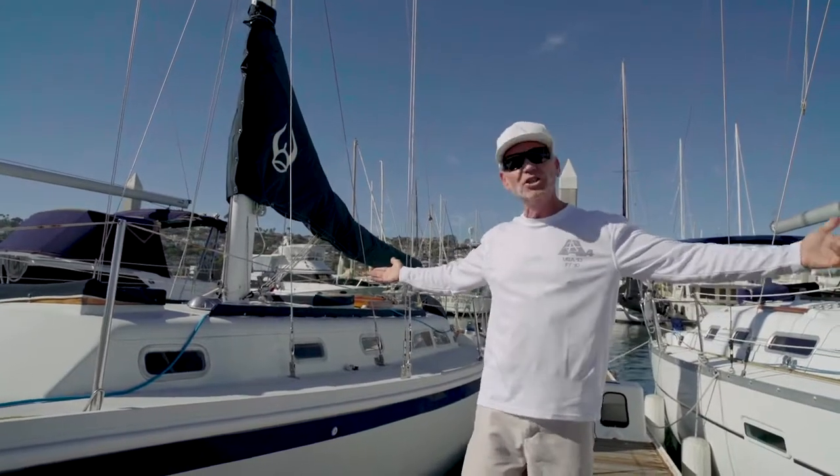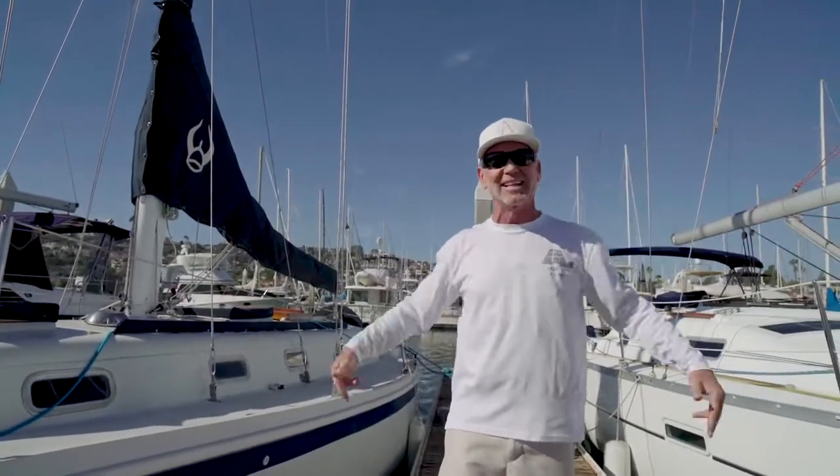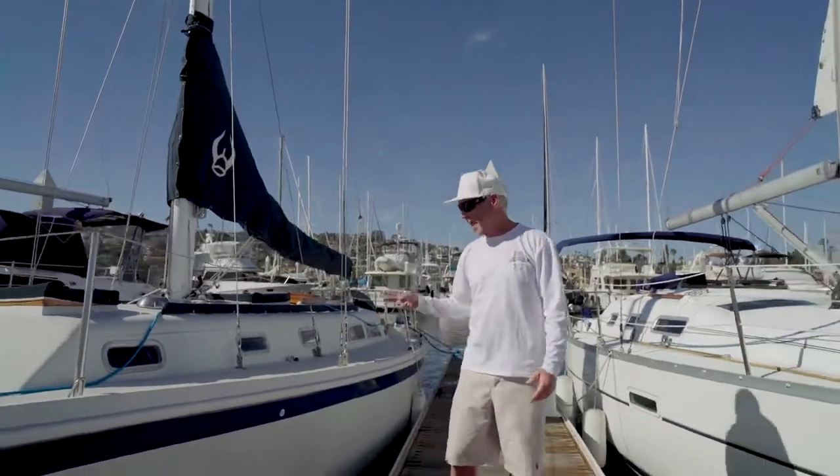And that is our first shot at our retro look on Sailing Anarchy. Boom. Out.